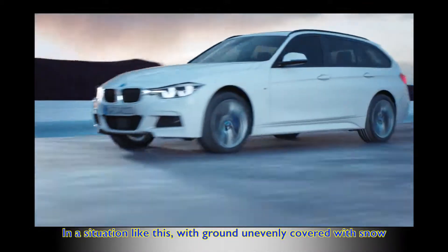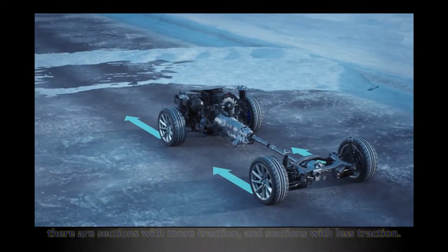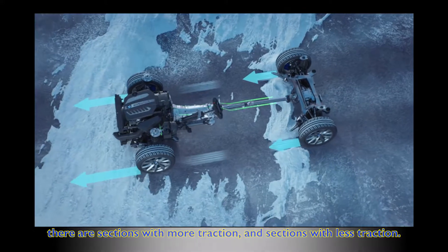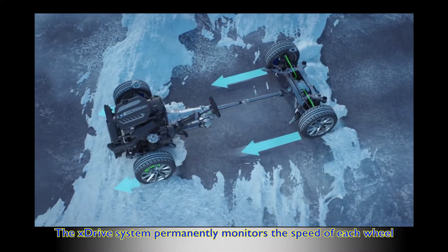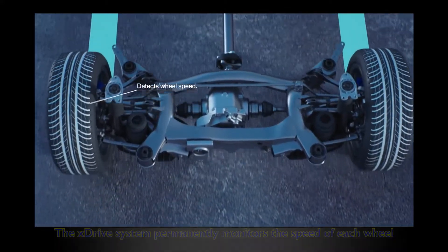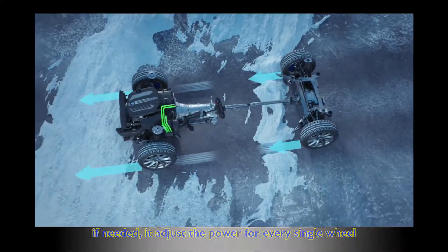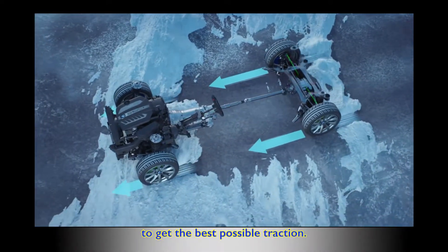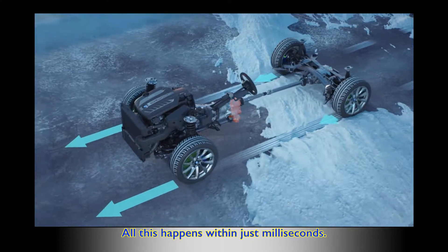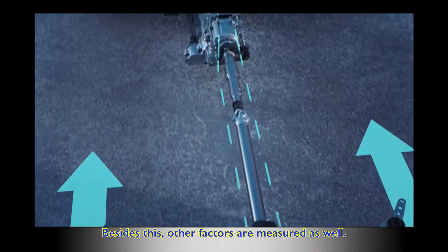In a situation like this, with ground unevenly covered with snow, there are sections with more traction and sections with less traction. The xDrive system permanently monitors the speed of each wheel and, if needed, adjusts the power for every single wheel to get the best possible traction.